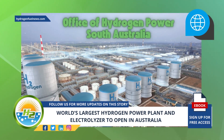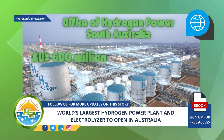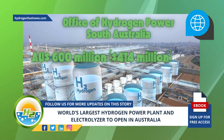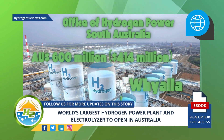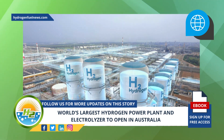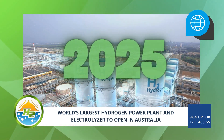The project will receive funds of 600 million Australian dollars — 414 million dollars from the South Australian state government — and be constructed near the city of Whyalla, about 100 km northwest of Adelaide. The plant is expected to be operational by 2025.